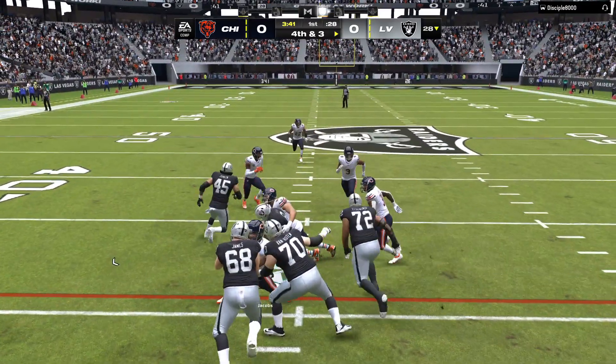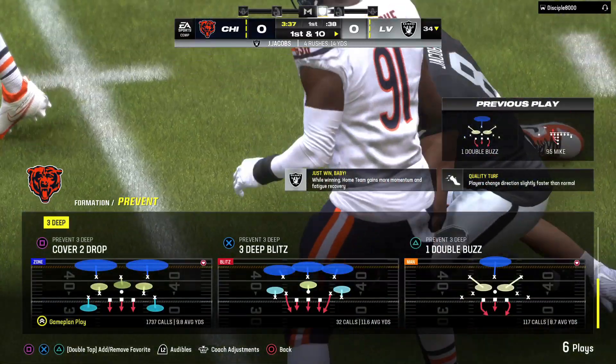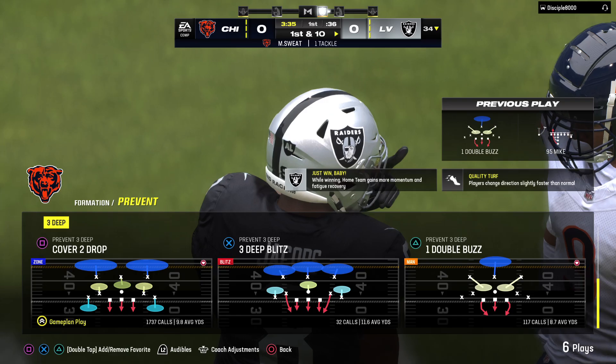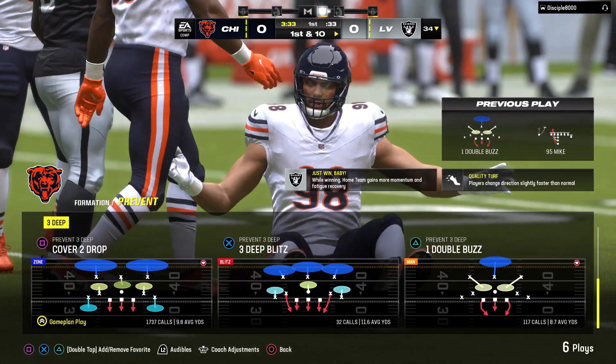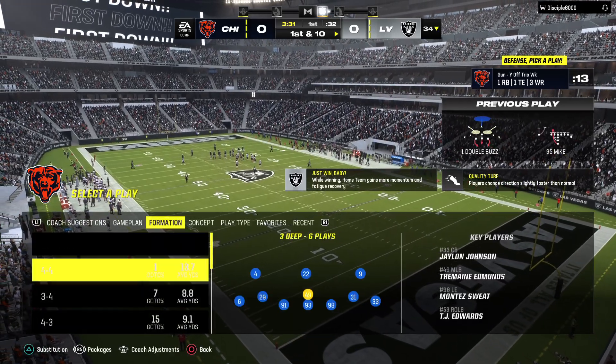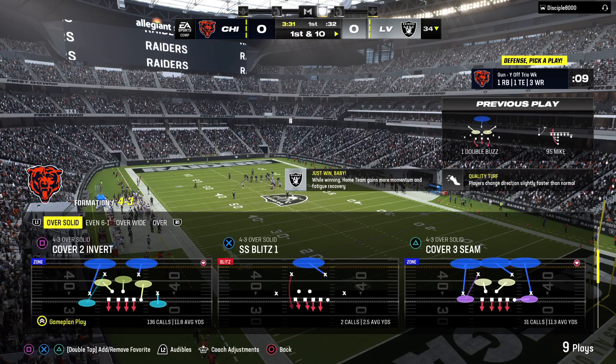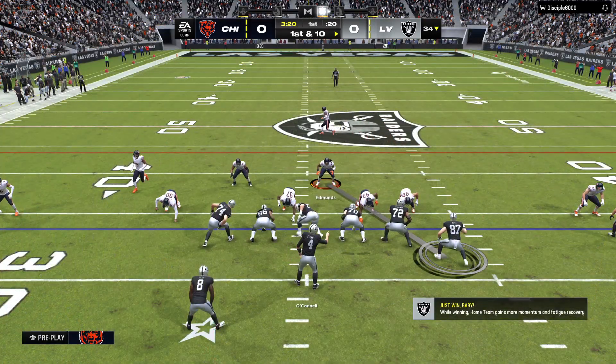They go with Jacobs, and he gets it to the 34. Good enough for the first. We kind of looked at each other as they decided to go for it. But in the end, great execution — a six-yard gain, and it all works out. The fourth down run, successful. Now they look to pay it off on first down.